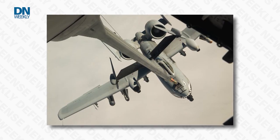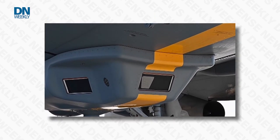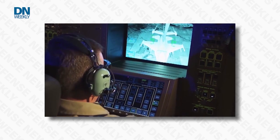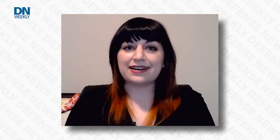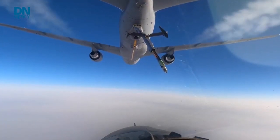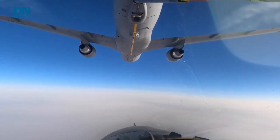Boeing has had to pay more than $5 billion to fix all of these problems so far. Things like wiring problems, there's a problem with the boom that makes it unable to refuel A-10 Warthogs. There's a problem with its remote vision system, which the boom operators use while they're conducting a refueling to see outside of the aircraft. So even though this was considered to be simple at the outset, there's just been a ton of problems and Boeing has been left holding the bag on them.